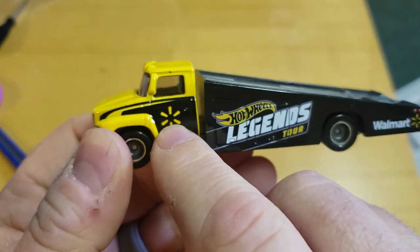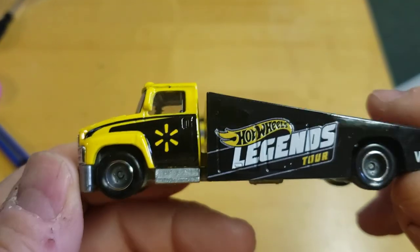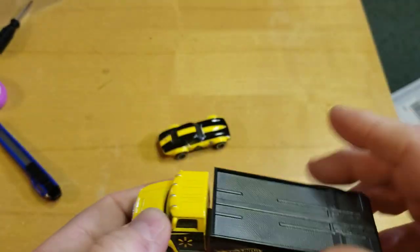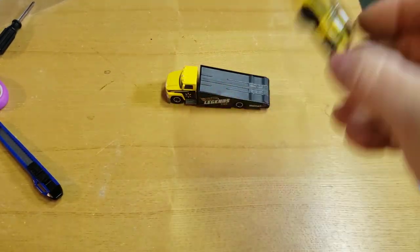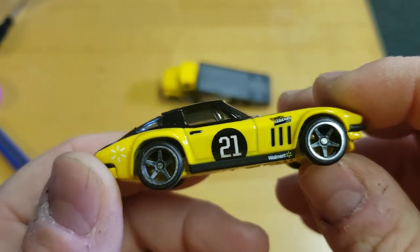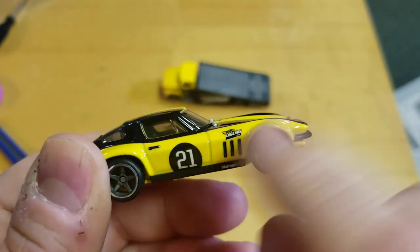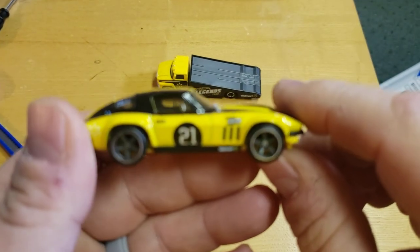You got the Walmart symbol over there, Legend Store. Standard truck rims, nothing crazy — got the gray truck bed, and you've got this piece to hold the wheels of the car. We'll come back to that in a minute. So you've got the Legend Store Corvette. Like the choice of rims, even though this rim looks a little funky. 2021 — that's why there's a '21' on there. There's no 2021 on the truck but they've got it on the Corvette.